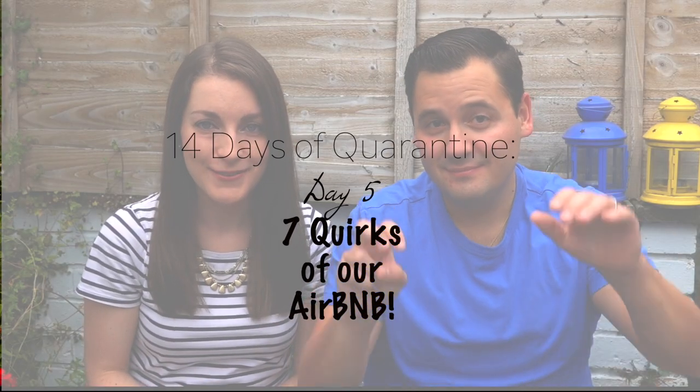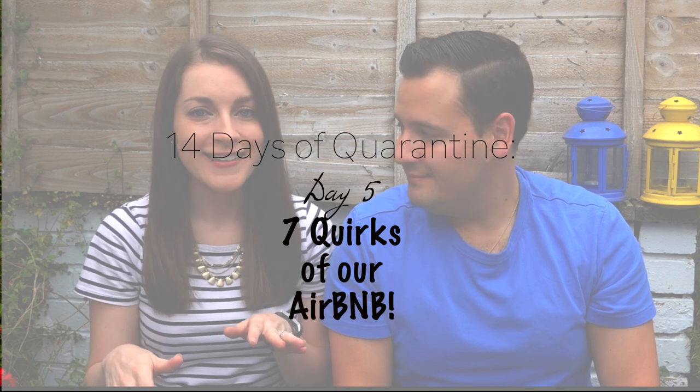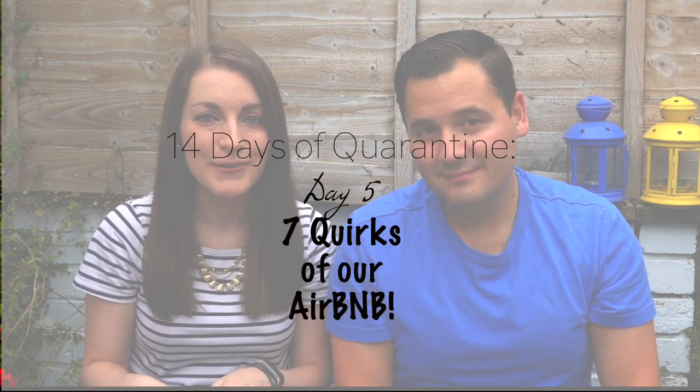What's up travelers? It's Eliz and Derek from Means to Travel and we wanted to do a really quick video today about seven different quirks that we found at our Airbnb here that we're quarantining in, that seem pretty different than what you might find in, for example, where we're from in the US. So let's just jump right in.